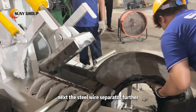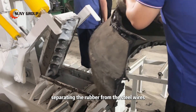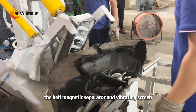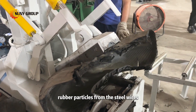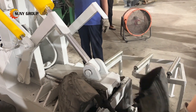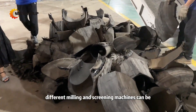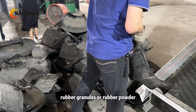Next, the steel wire separator further breaks down the shredded rubber chunks into finer particles, separating the rubber from the steel wires. The belt magnetic separator and vibrating screen thoroughly separate the fine rubber particles from the steel wires, ensuring complete removal and resulting in pure rubber particles. Depending on the customer's requirements for rubber particle size, different milling and screening machines can be equipped to produce pure rubber granules or rubber powder.